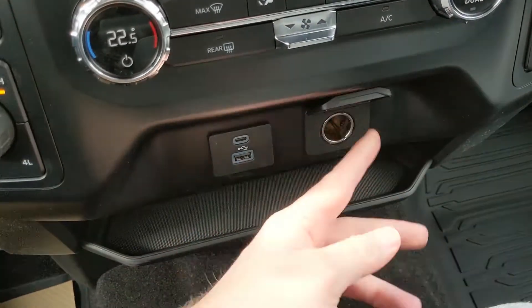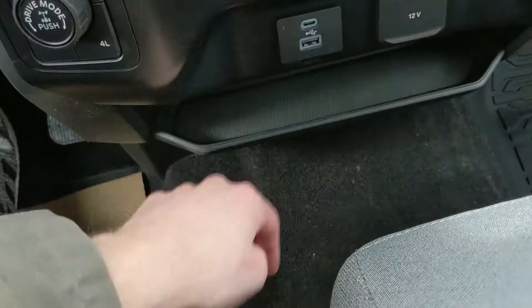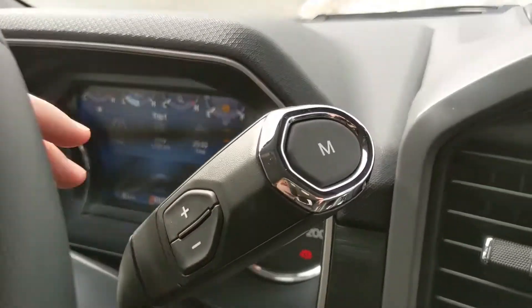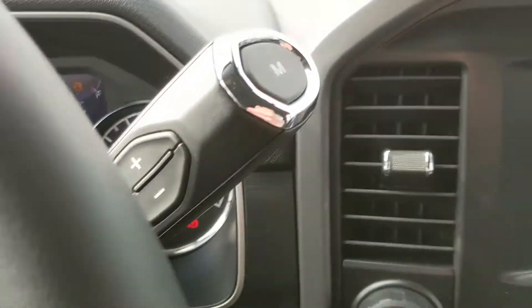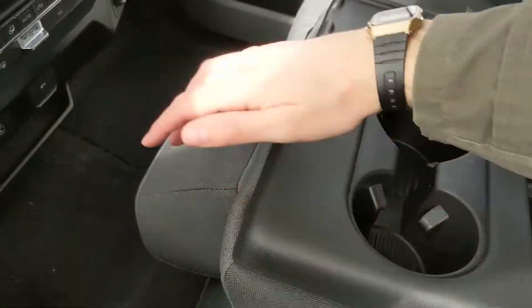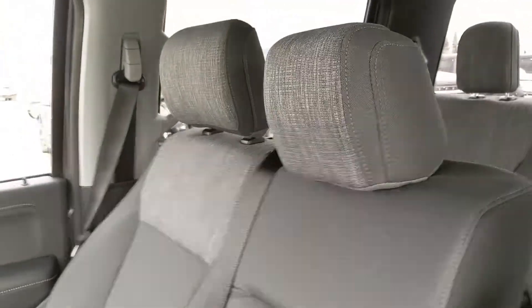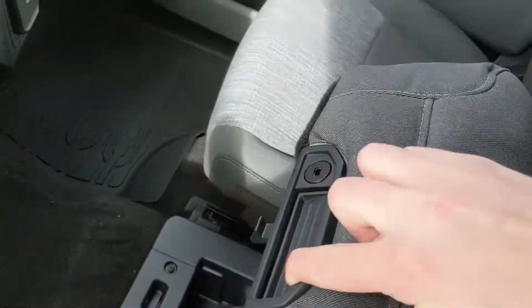Looking at your column shifter, it does have select shift so you can manually shift through your gears. Moving on to your center console area, you have two cup holders, a cubby, and your center compartment slash armrest which is relatively spacious. This does lift up and out of the way to become your fifth passenger seat and sixth seat overall, so there's plenty of seating in this truck. Underneath that you have another lockable compartment which is also very spacious, so you can store quite a bit in there. That should cover our look at the interior.